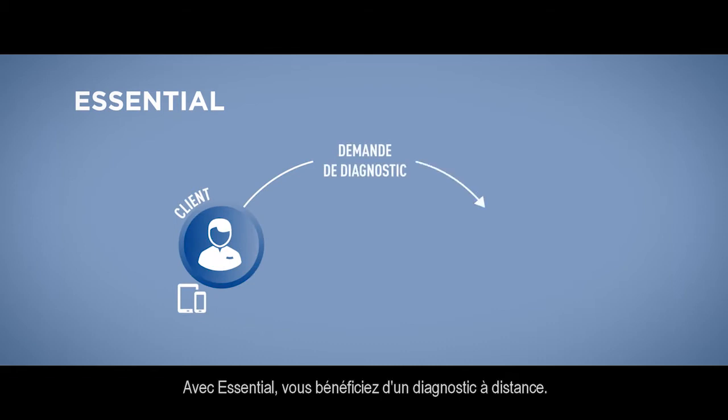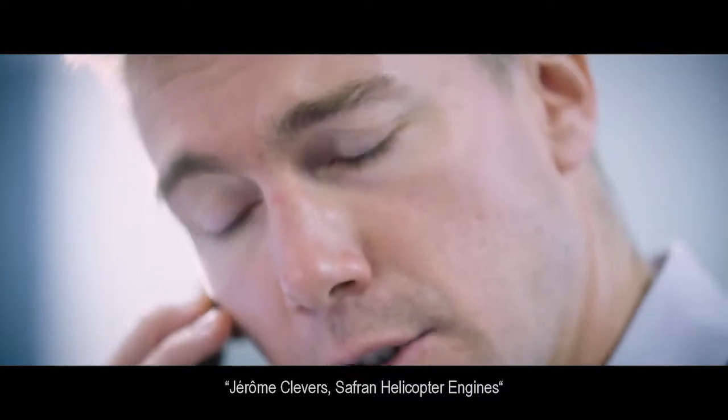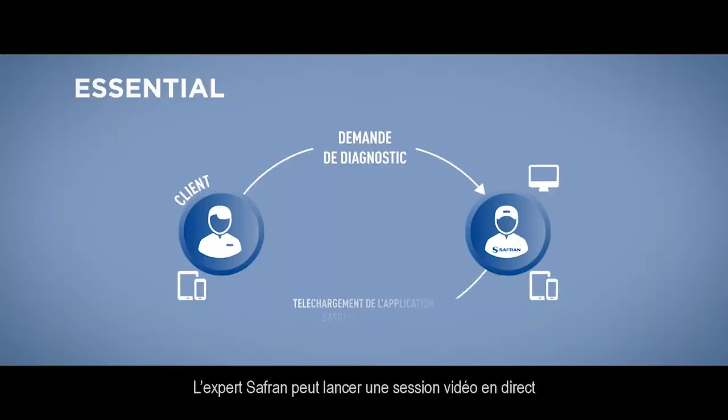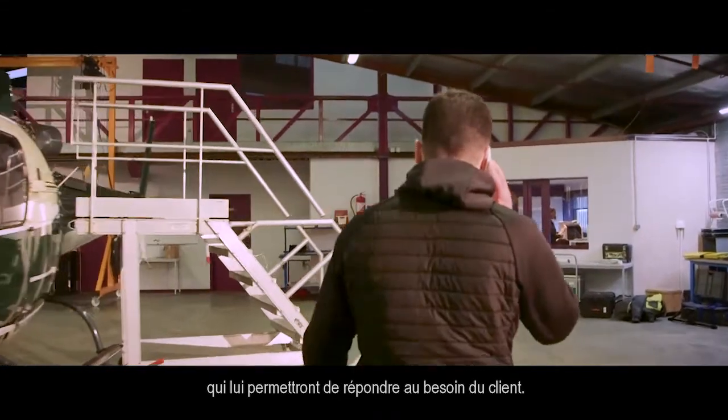With Essential, you have a remote diagnosis. The Safran experts can launch a live video session in order to gather all the information needed to provide the solution to the customers.